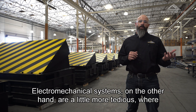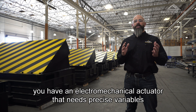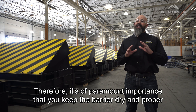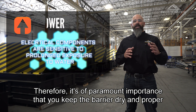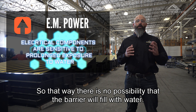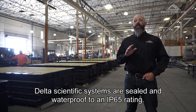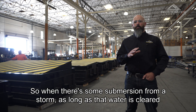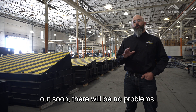Electromechanical systems, on the other hand, are a little more tedious, where you have an electromechanical actuator that needs precise variables to position the barrier. Therefore, it's of paramount importance that you keep the barrier dry with proper drainage, so that there is no possibility that the barrier will fill with water. Delta Scientific systems are sealed and waterproof to an IP65 rating, so when there's some submersion from a storm, as long as that water is cleared out soon, there will be no problems.